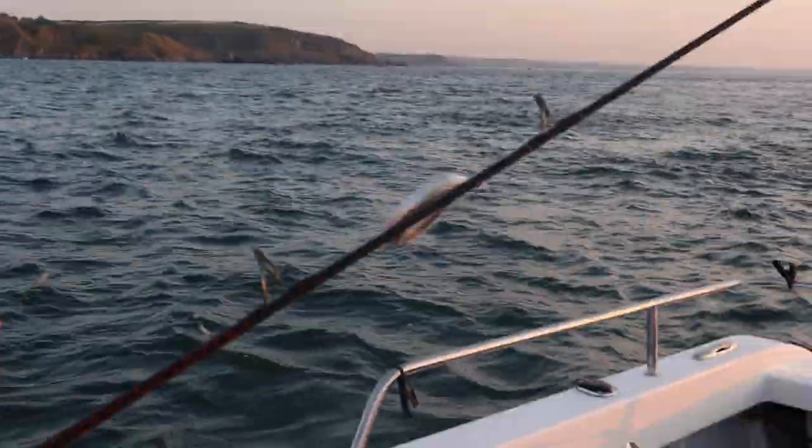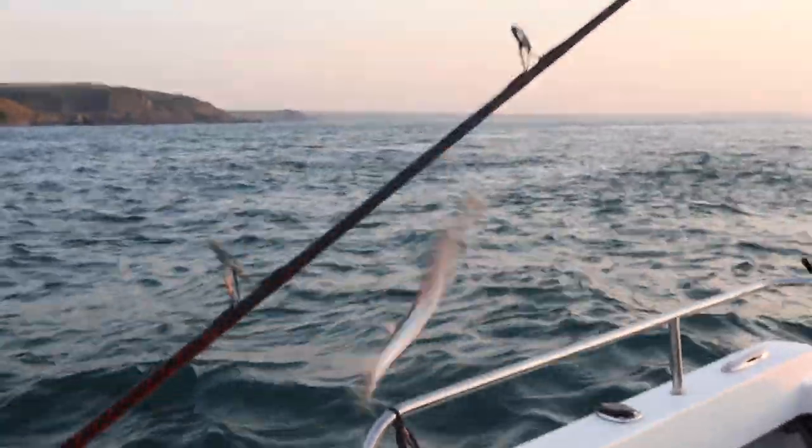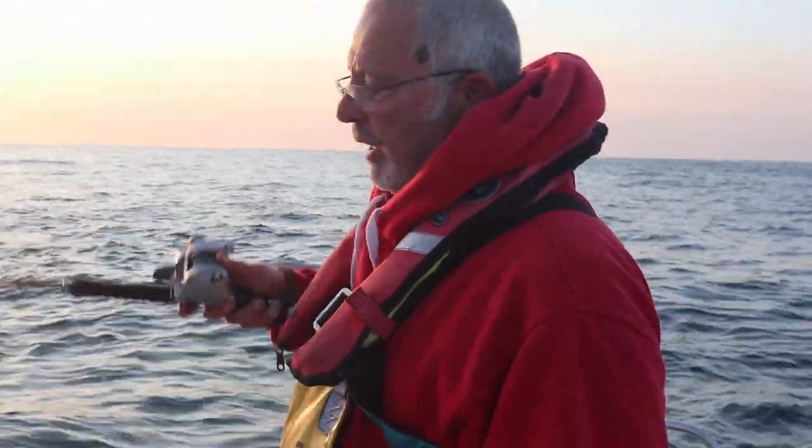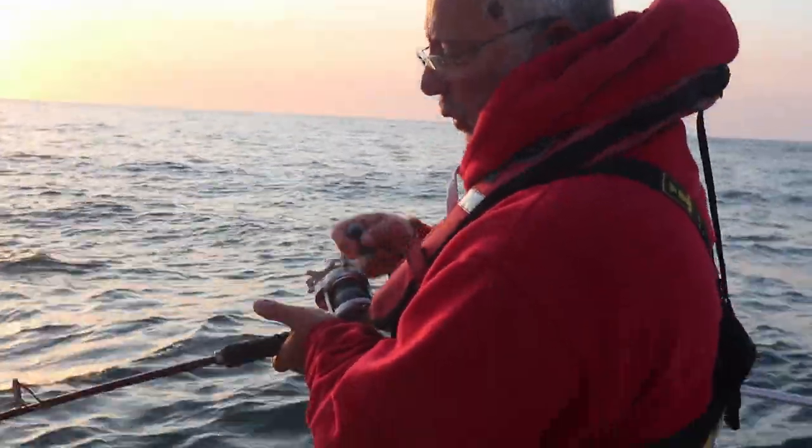That's a lance — great big sand eels. We catch those for bait to try and catch bass, which is what we're after today. The fishing's really hard at the moment — there's not many fish around, so you don't need that many. But when the fishing's better, I like to get 30 or 40.